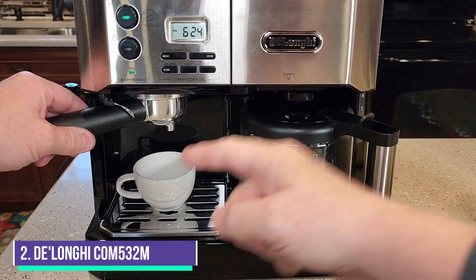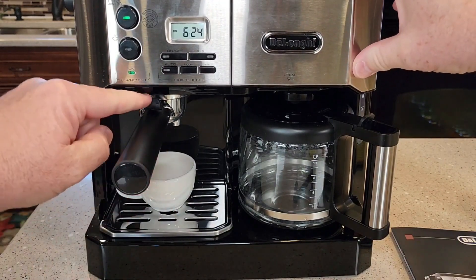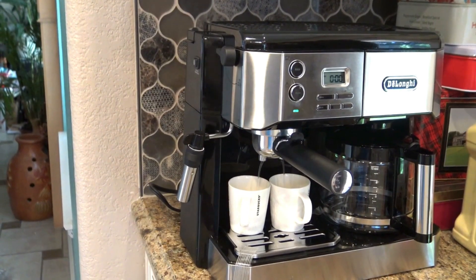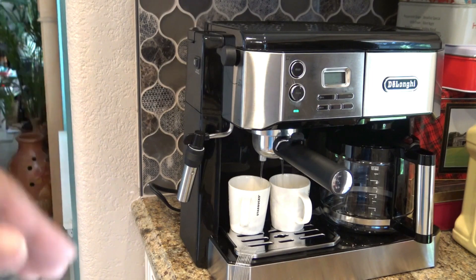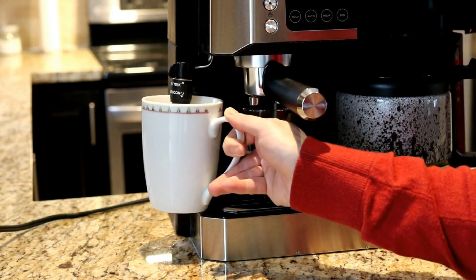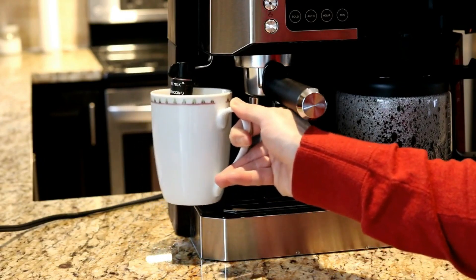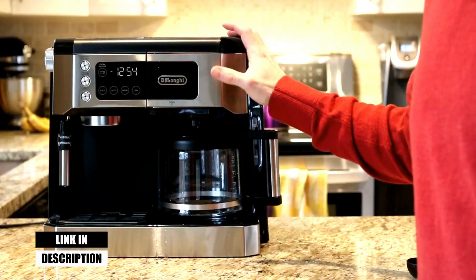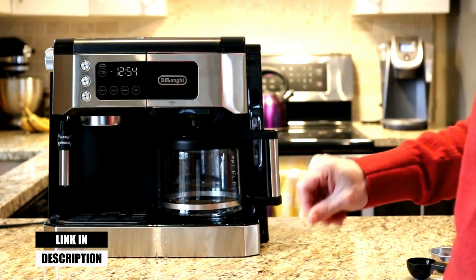Number 2: De'Longhi COM532M. The De'Longhi COM532M is immediately evident from its split design. On one side is a cafe-style portafilter for espresso and an adjustable milk frother. On the other, there is a 10-cup glass carafe for drip coffee. It's an intuitive setup that visually guides new users to their preferred coffee beverage. Plus, espresso and drip coffee can even be brewed simultaneously, so nothing will slow down your morning routine.